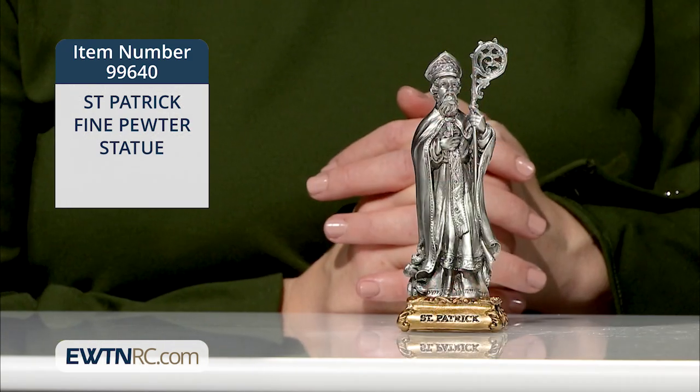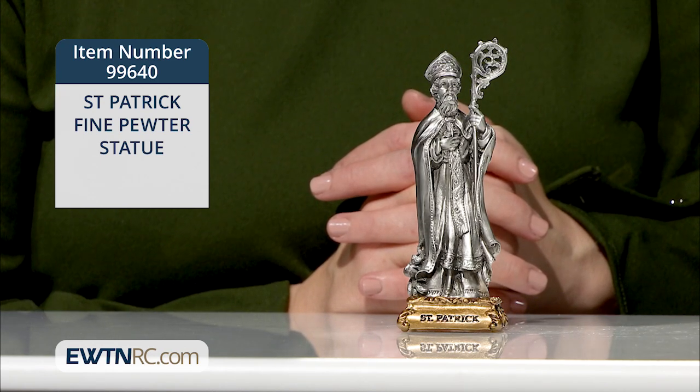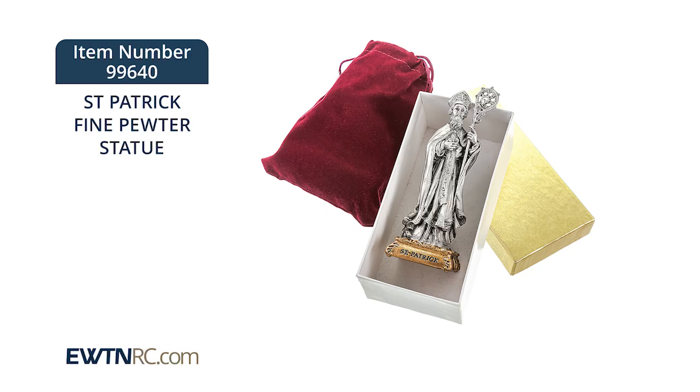The statue stands five inches tall and is made in the USA by skilled New England craftsmen. This beautiful and highly collectible statue comes packaged with a burgundy velvet pouch in a deluxe gift box with a gold lid.